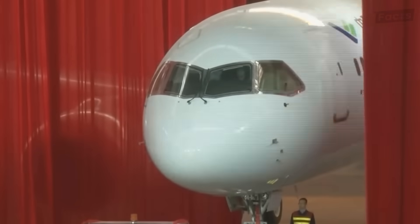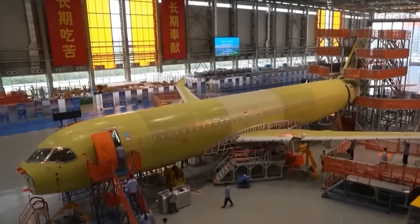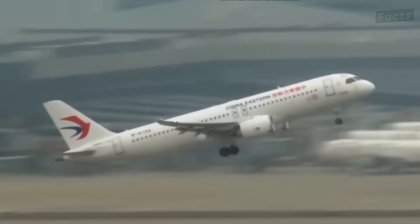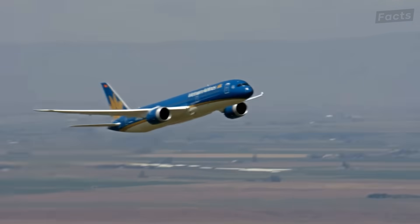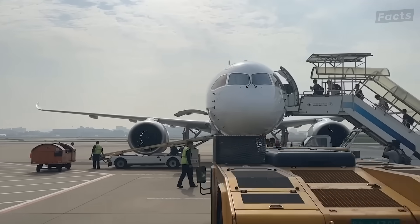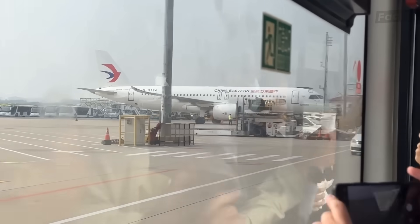There's a new kid on the block, and they're ready to shake things up. Meet COMAC — short for the Commercial Aircraft Corporation of China — a state-owned aerospace manufacturer with big global ambitions. While Boeing and Airbus have been calling the shots for ages, COMAC's entry into the scene is stirring up some serious competition. In terms of looks, COMAC's planes seem to borrow a little something from both Boeing and Airbus. Take the COMAC C919, for example — it features a blended wing-body design that's similar to Boeing's 787 Dreamliner, boosting fuel efficiency and giving passengers more room. And if you look at the nose and cockpit layout, you might spot some similarities with the Airbus A320 series.